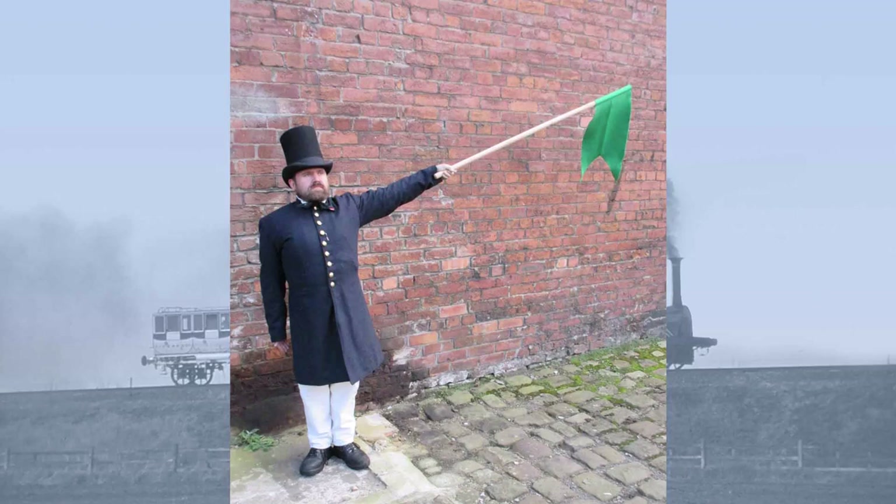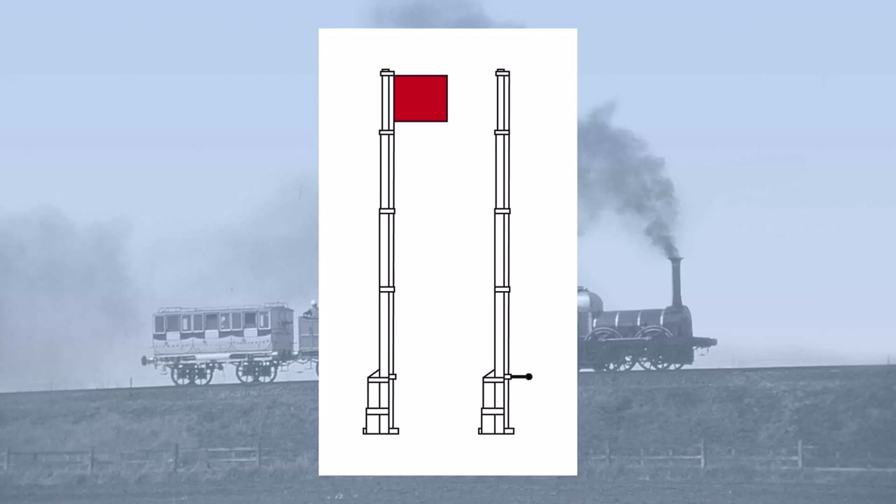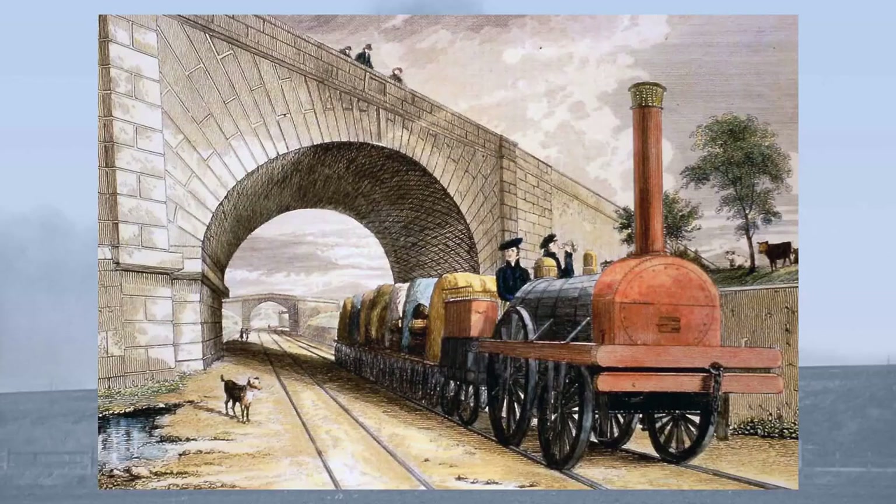However, hand lamps and flags were not terribly visible, so instead flags were put on poles. But unless there was a stiff breeze these too were pretty useless. Instead, iron boards painted red were erected in their place, and these were more visible. The safety management system on lines like the Liverpool and Manchester remained pretty much unchanged between opening in 1830 and amalgamation in summer 1845.